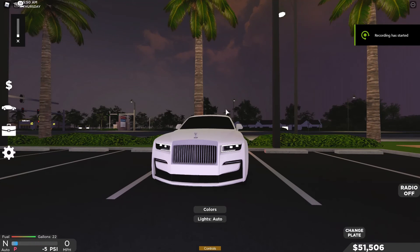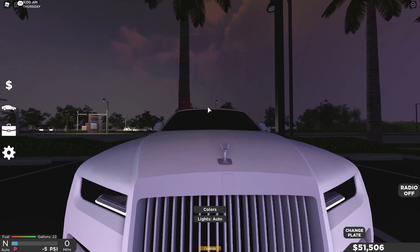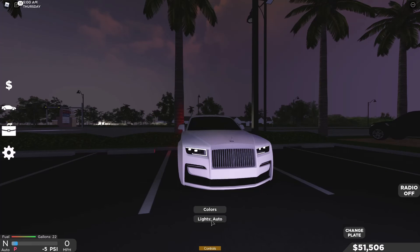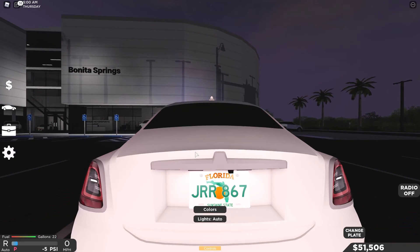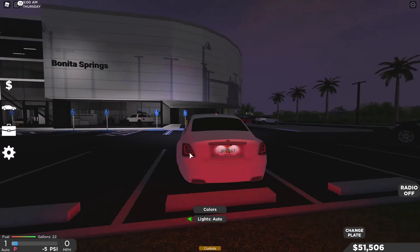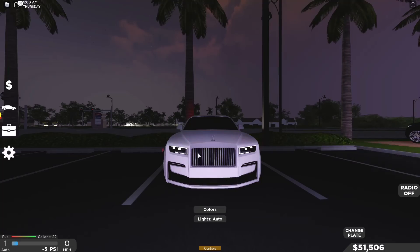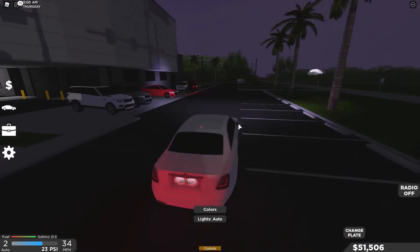This thing actually sounds pretty decent — it is a luxurious vehicle. The front lights are actually so nice. Here it is with lights off, then lights on. We got taillights, brake lights, reverse lights, and blinkers which look pretty clean. Let's take this thing out for a quick test drive — pretty smooth ride so far, handling is pretty good.